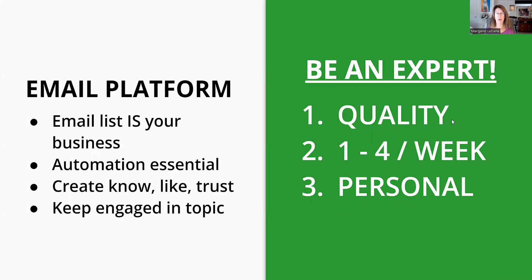So this is your email platform, and your email platform is your entire business. If you have a business on social media, it could disappear with the blink of an eye. You can start your business on social media, but you must have a way to get those people from Facebook, Twitter, and Instagram onto an email list that you own. You want to be able to show that you have quality products, that you are an expert, and you can get very personal with people. You want to be able to send one to four emails a week.